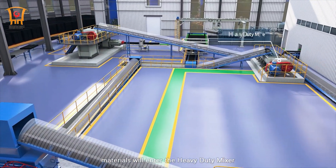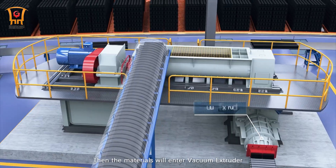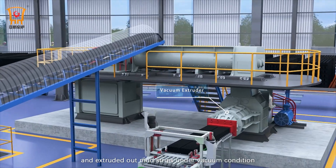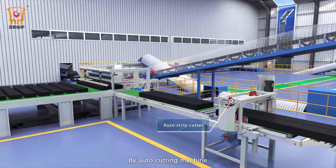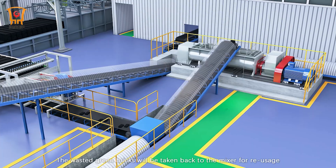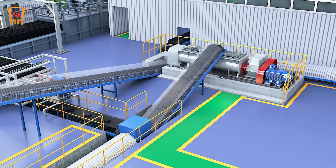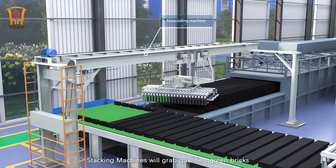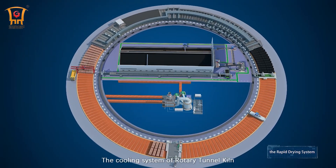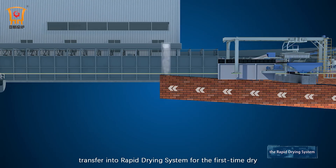After secondary crushing, materials enter the heavy duty mixer and water is added again. The materials then enter the vacuum extruder and are extruded into mud strips under vacuum condition. By auto-cutting machine, green bricks in the required size are acquired and sent to the grouping belt. Wasted green bricks are taken back to the mixer for re-usage. Stacking machines grab qualified green bricks and stack them onto the rapid drying system. The cooling system of the rotary tunnel kiln collects residual burning heat and transfers it into the rapid drying system for the first drying.